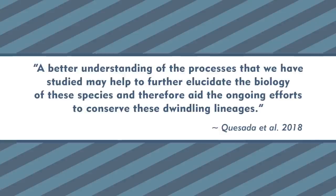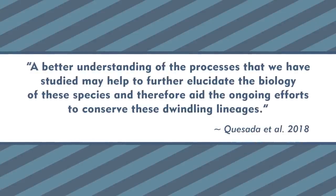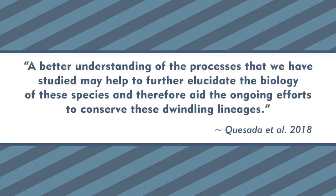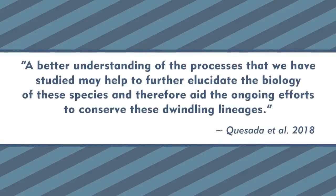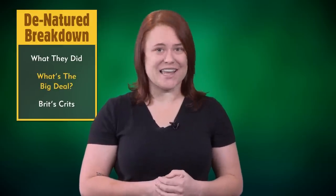Overall, this paper presents possible genes and pathways related to giant tortoises, including their development, huge size, and amazingly long lifespans. This research adds new data to our understanding of the interactions between genomes and aging. In the words of the article, a better understanding of these processes may help to elucidate the biology of these species and aid the ongoing efforts to conserve these dwindling lineages. This article was published in a highly prestigious journal and made science news headlines around the globe.